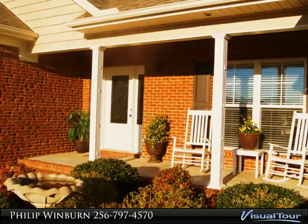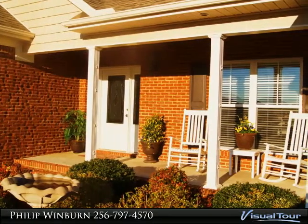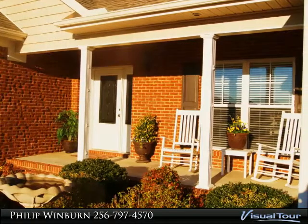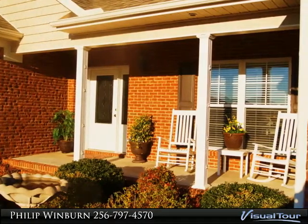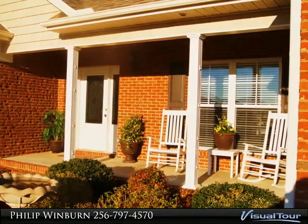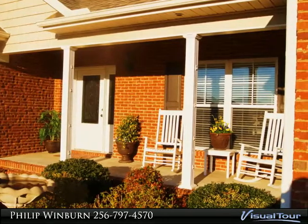This is the home's welcoming entry and covered front porch. It is one of the owner's favorite outdoor living spaces. They love to watch the sunset and visit with neighbors. Most afternoons there are neighbors walking, jogging, bicycling and taking pets for a stroll.